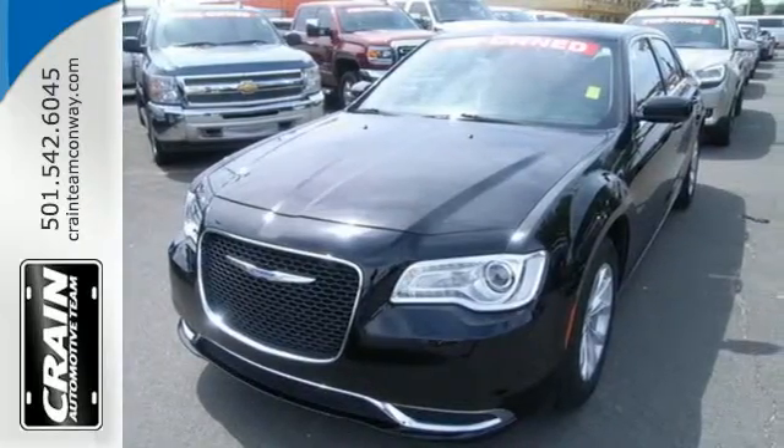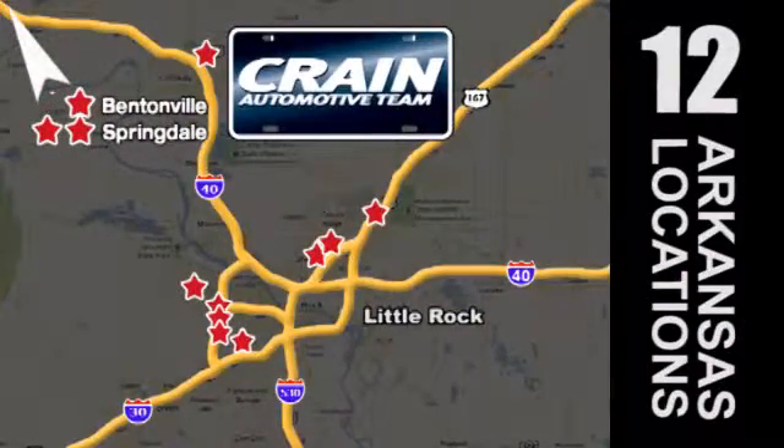See it today. Visit us anytime at crane-team.com. Go, go — Crane Team's got them. Crane Team dot com.